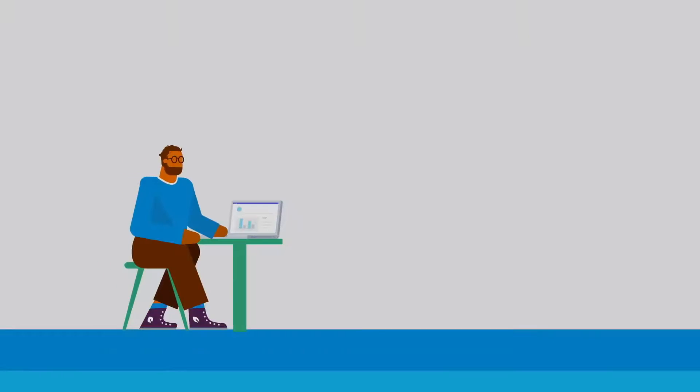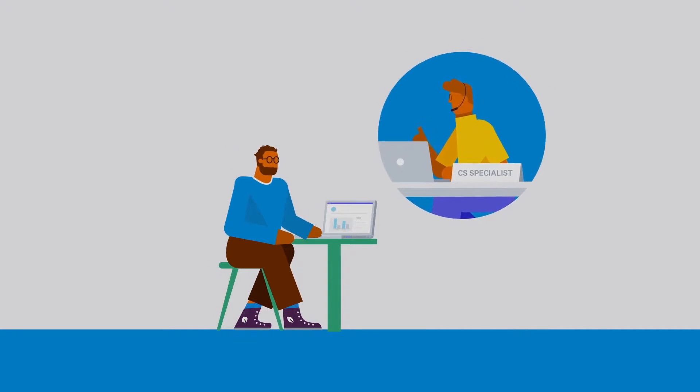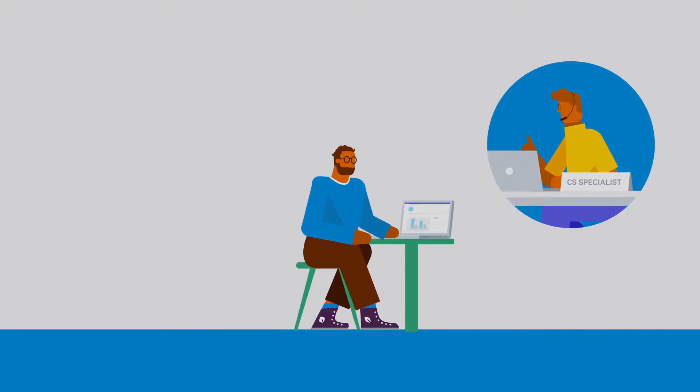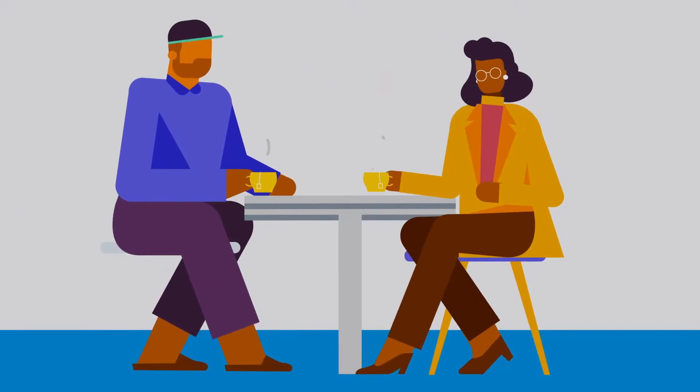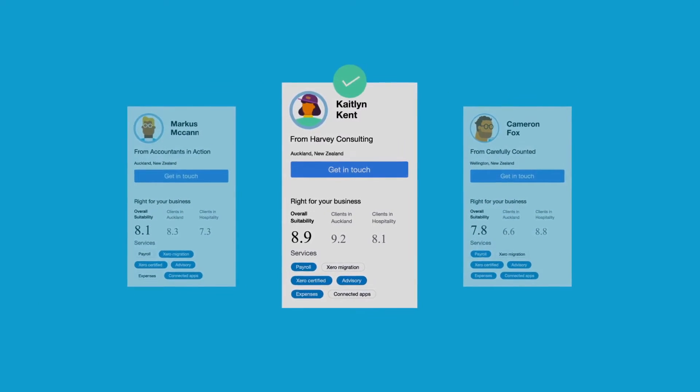We also have support teams based around the world, ready and waiting to help you 24 hours a day, 7 days a week. Connect to Xero certified bookkeepers and accountants to tackle accounting and tax questions. Get hands-on help or advice to grow your business. Search the advisor directory to find the right match for you.